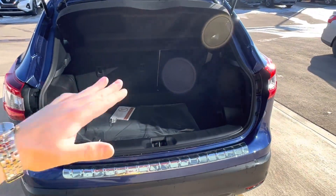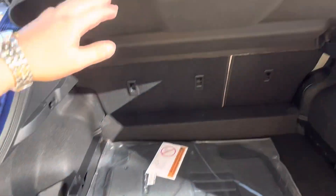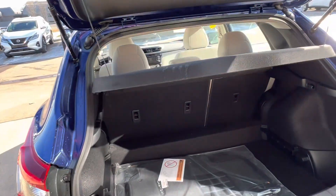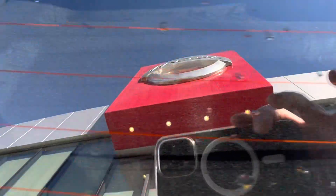Tons of space in the rear trunk area here. You've got little holders on both sides and a cargo cover that comes out in about two seconds if you don't want it there. It's also got a couple of little compartments on the inside.